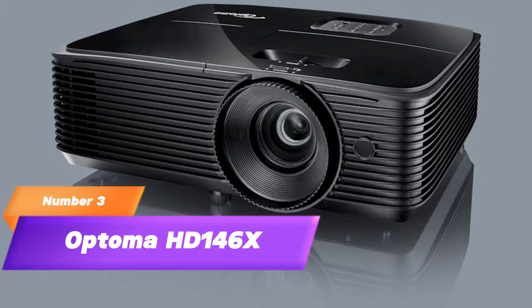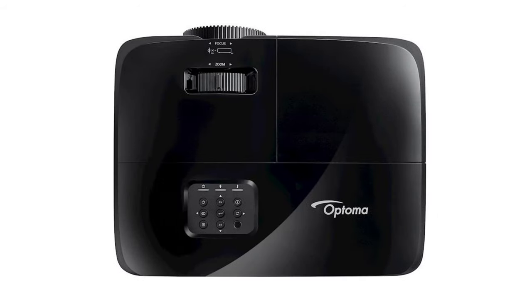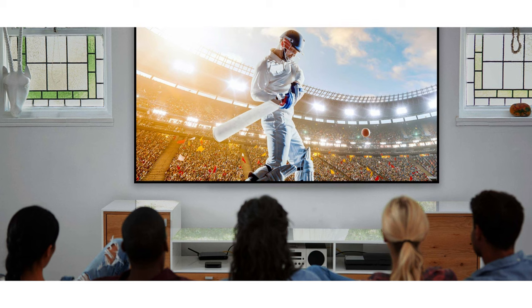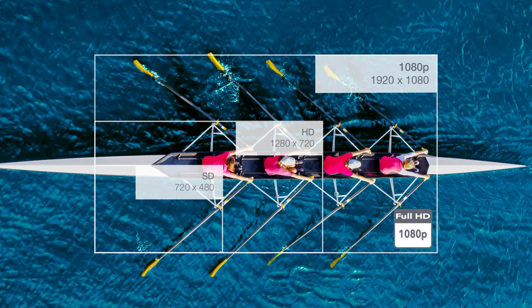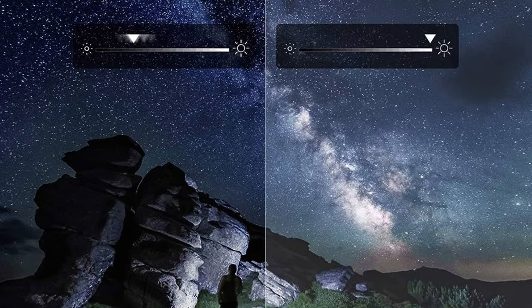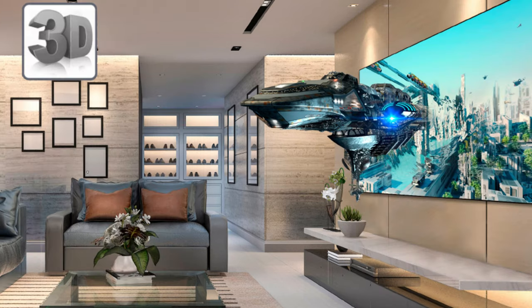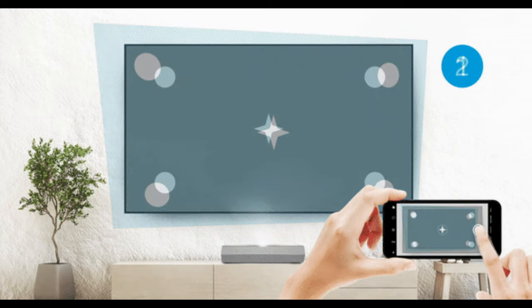3. Optoma HD 146X. Moving on, we have the Optoma HD 146X, a budget-friendly 3D projector that doesn't compromise on quality. It's perfect for casual movie nights and gaming sessions. Features: Full HD 1080p resolution, high brightness for well-lit rooms, dynamic black technology for enhanced contrast, 3D support for added immersion, and MHL compatibility for mobile connectivity.